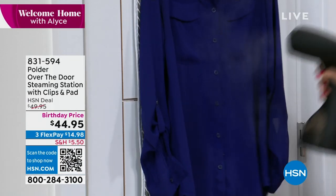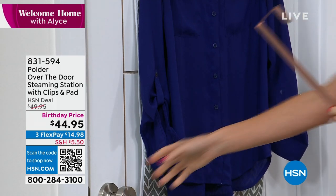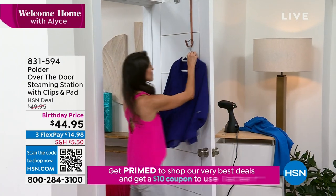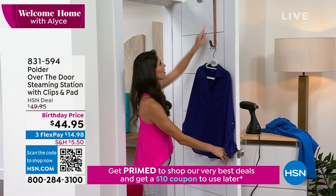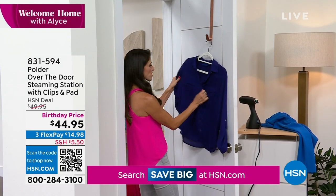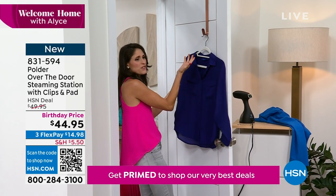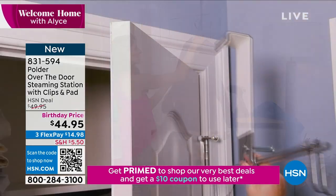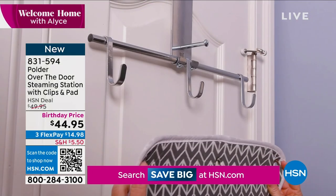Watch what happens if I use the same shirt on the other side with a typical hook — the second I pull it, the whole thing is swinging and I'm scratching the door. Nobody even has a hook like that at home, so you end up trying to hang it on pieces of furniture and it always ends up on the floor. You can't stretch out the fabric enough to really get it all steamed.